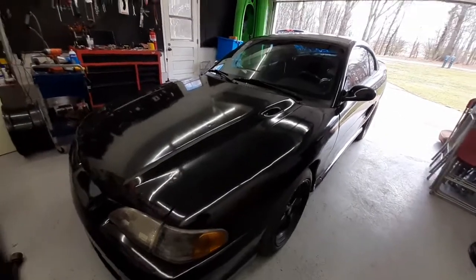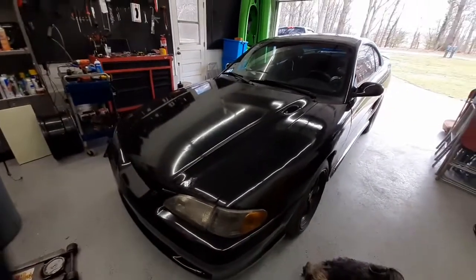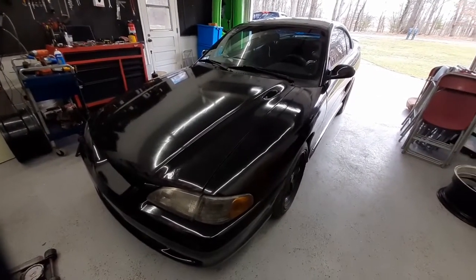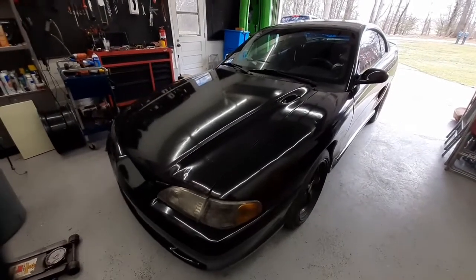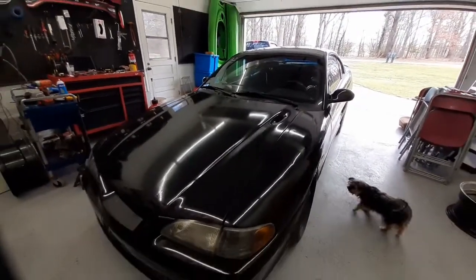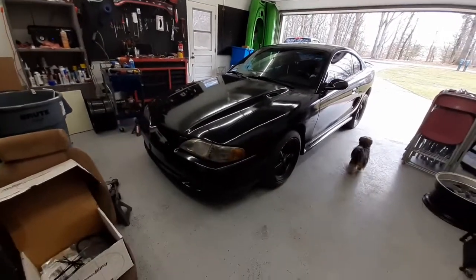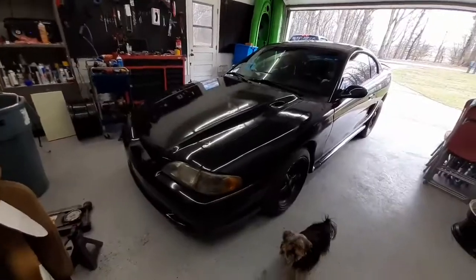All right guys, we're back home. I looked up everybody's guesses — if you want to get super technical, I won with 2,990 pounds, so I was 20 pounds off since it was 3,010 pounds. But if we're not going to count that, Cody Park actually won with 3,050 pounds — he was 40 pounds off. That was a pretty good guess. We had a lot of close guesses.